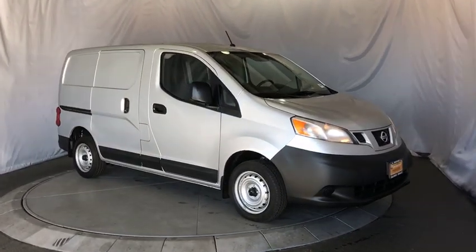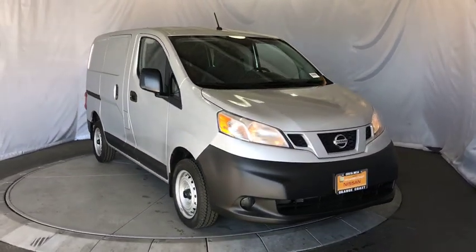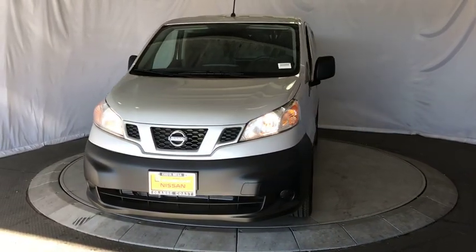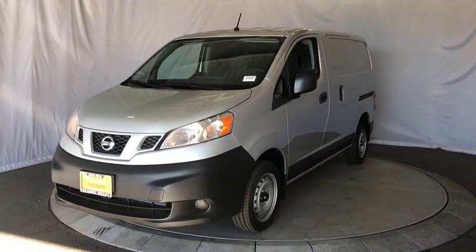2019 Nissan NV. You're a lot more than what it says on your calling card, and you need your vehicle to be more than a van. You demand innovation and versatility.